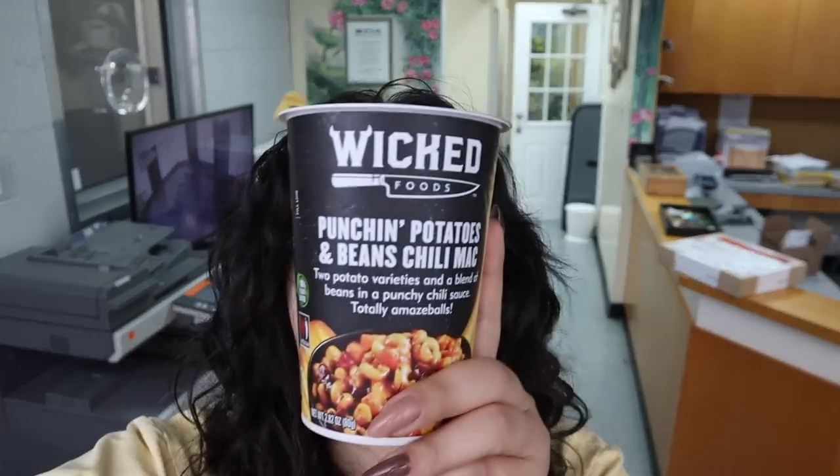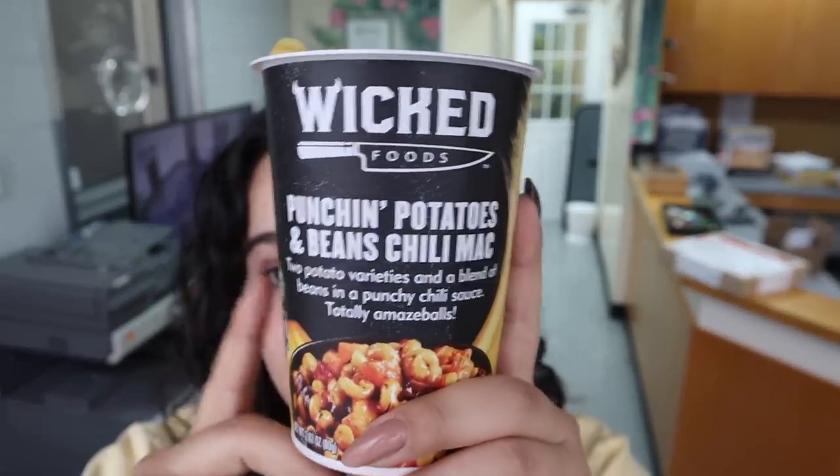We're back at work and I'm trying another instant meal. Our friend Sabrina actually gave this to us because she couldn't eat it, and I thought this would be great for a taste test and also great for work when I don't have time to meal prep. We're trying this out — it's from Wicked, and it says 'Punchin Potatoes and Beans Chili Mac.' It says not suitable for microwave cooking, but let's see.